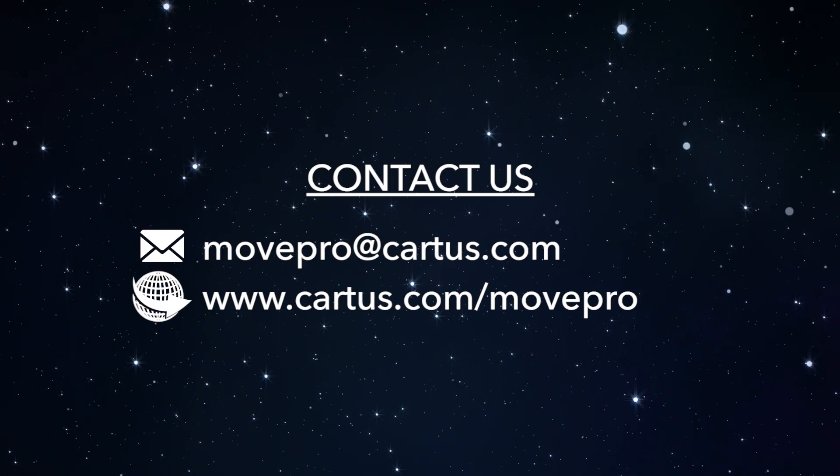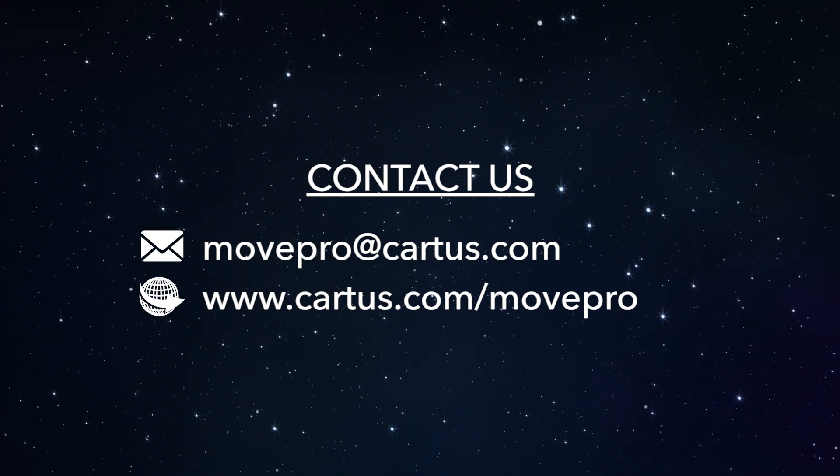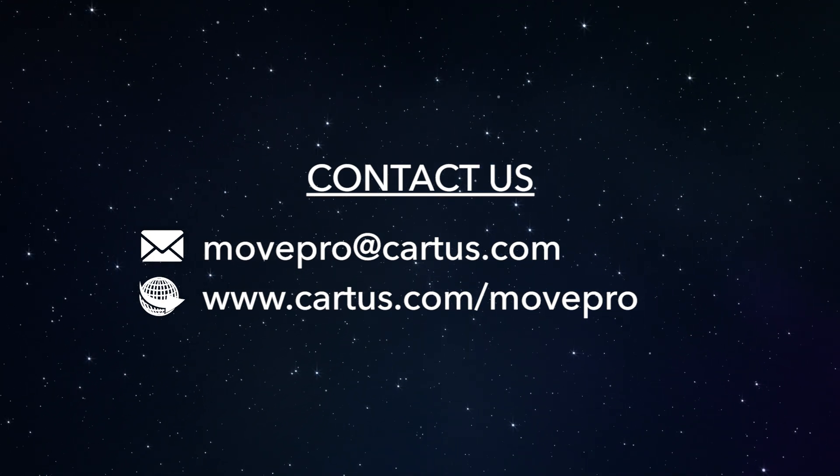Contact us at movepro@cartis.com or visit cartis.com/movepro for more information.